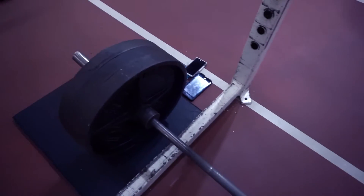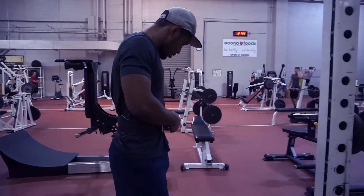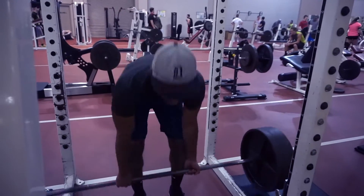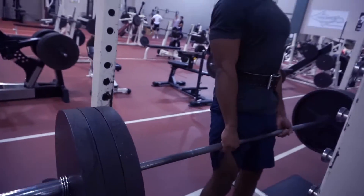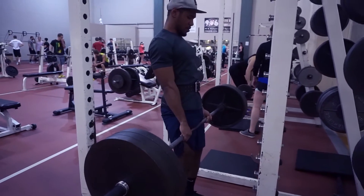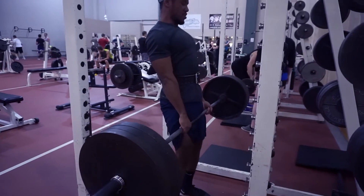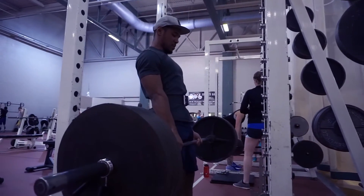Now the thing about this one is, unlike the Performance series, you can actually find this one at like a Walmart or even a Meijer, so it's going to be typically pretty cheap. For the price that it is, it is very very good — honestly I feel like GNC or a Vitamin World or Vitamin Shoppe should be carrying this. It's very cheap too, about 24 to 30 dollars, and it also has 40 servings.